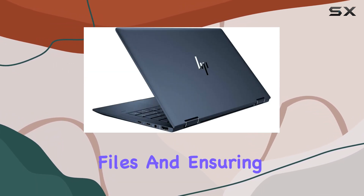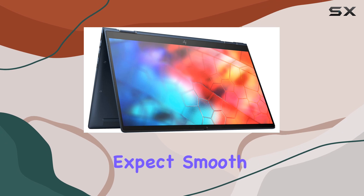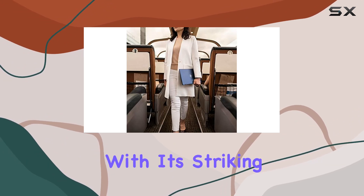Paired with a generous 16 gigabytes of RAM, you can expect smooth and responsive performance even when running demanding applications. Design-wise, the Elite Dragonfly exudes elegance with its striking blue color scheme, making it a stylish companion for professionals on the go.